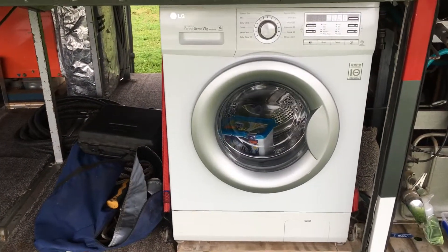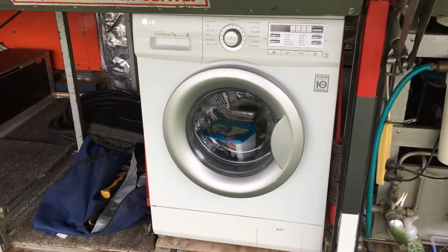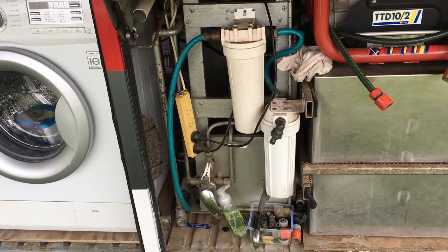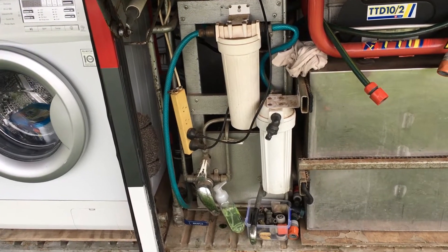There is a washing machine over here which does a great job. There are filters for taking in water — put it through the filter system and you'll have nice water.